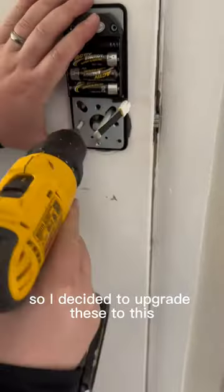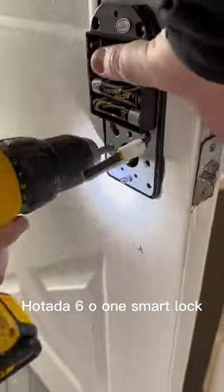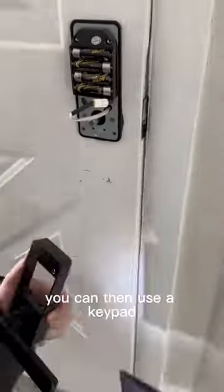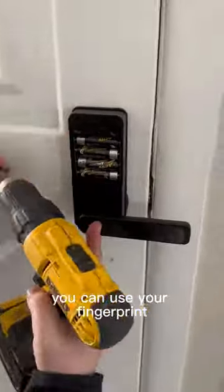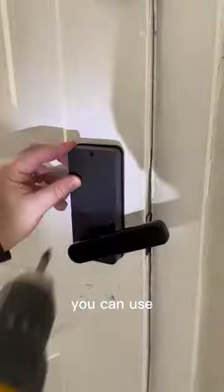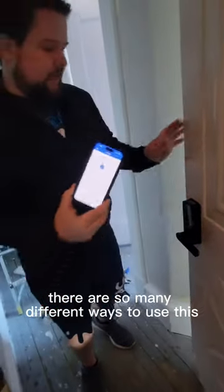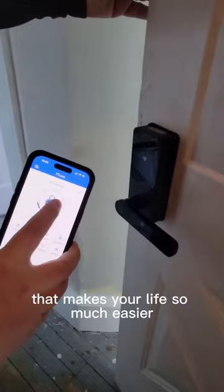So I decided to upgrade these to the Hotata 601 smart lock. Honestly, it was a super simple install. It has an app that you can use, a keypad, your fingerprint, you can send them a code, give them their own code, or unlock it from the app. There are so many different ways to use this that makes your life so much easier.